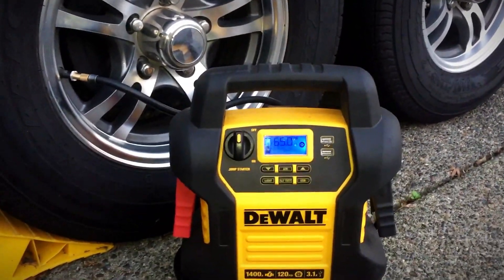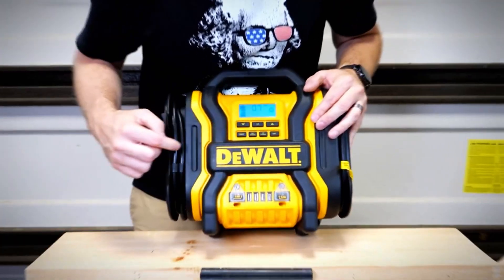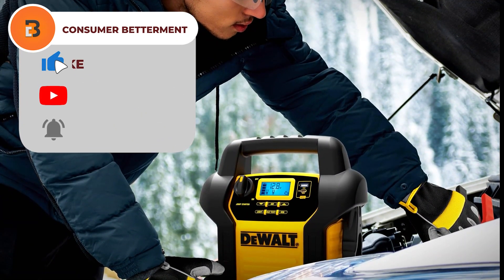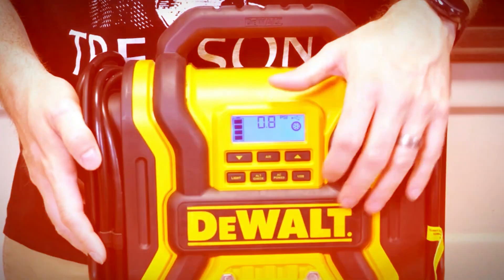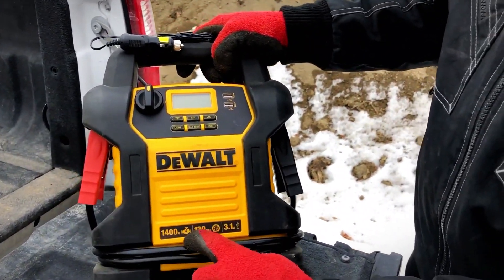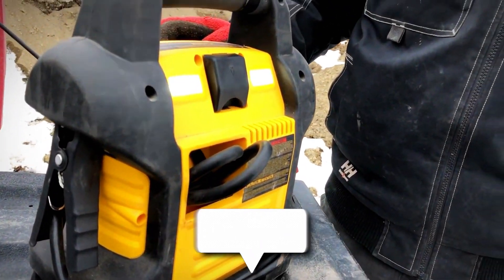Stay in the know with the digital display, effortlessly monitoring battery levels, output voltage, and compressor pressure. Plus, the built-in LED light is your trusty companion during night-time emergencies, illuminating work areas for safety and convenience. However, users have found it bulkier and it takes up more storage space compared to slimmer jump starters, especially if trunk space is limited. Additionally, with only one USB port, heavy users find themselves looking for other charging options. Otherwise, it's the best jump starter to power up your vehicles anywhere you want.